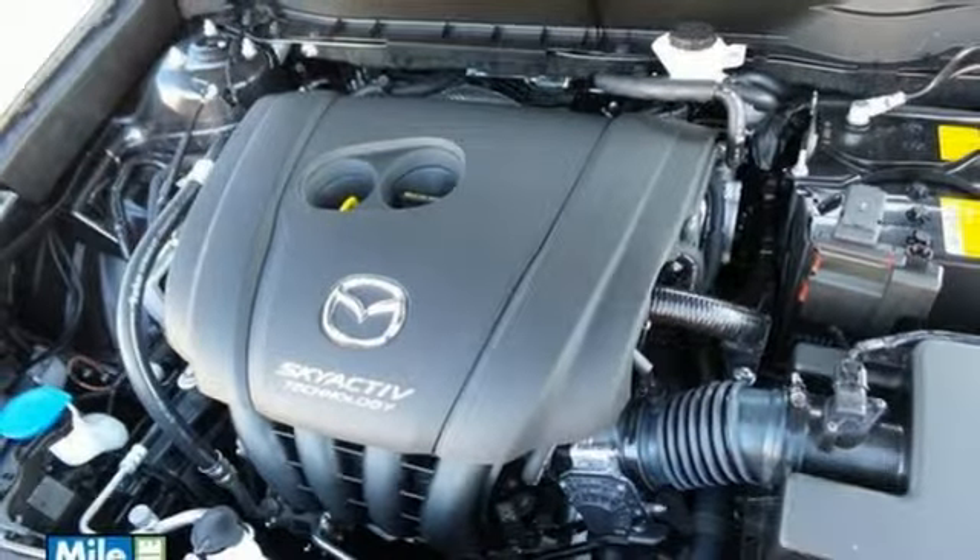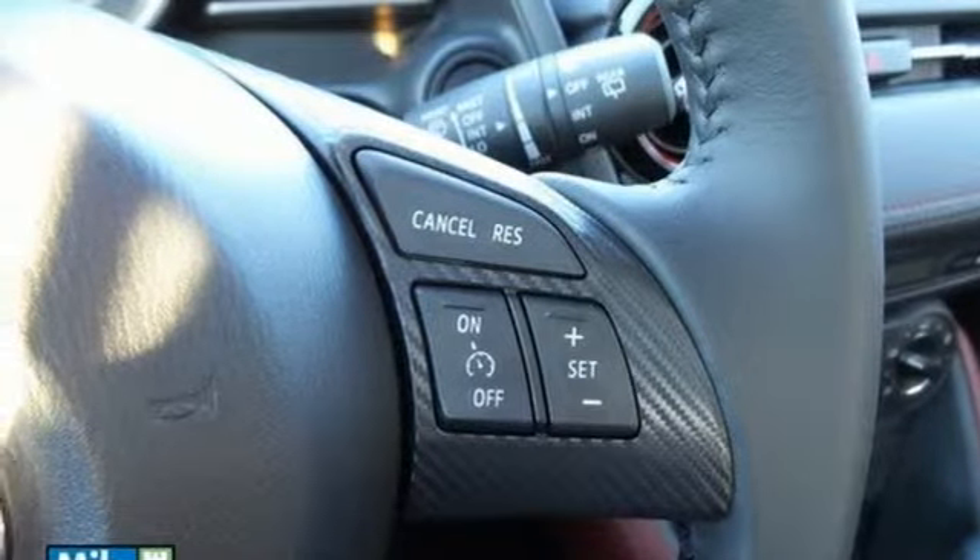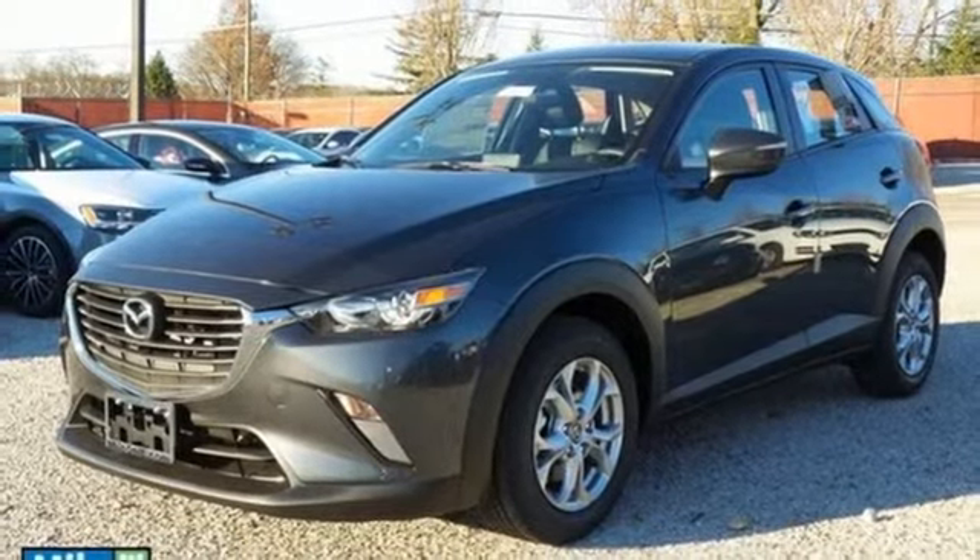With all of this standard, what's available with the CX-3? Adventure! Your next adventure should begin in the CX-3. Get yours today!